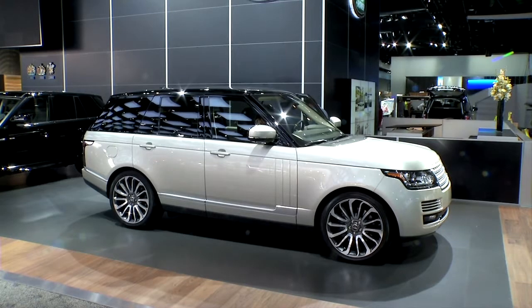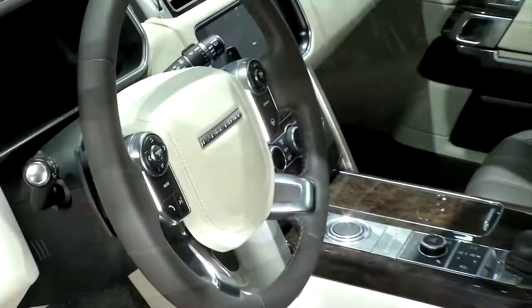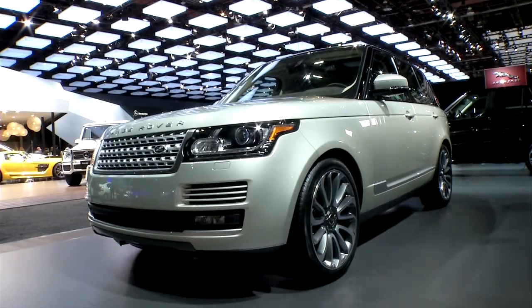And from Range Rover — Range Rover sales are up 25% just in the month of January this year. These cars are hot right now. Full-time all-wheel drive, all the off-road capability you'd expect. It can even go through three feet of standing water, and that's pretty impressive.